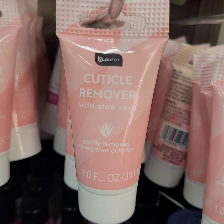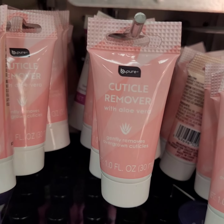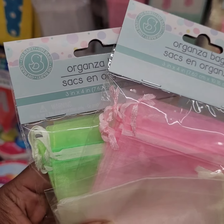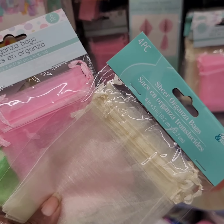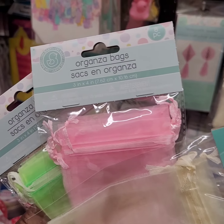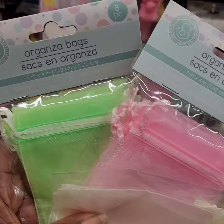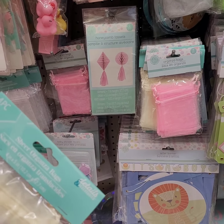Another new product — the cuticle remover, $1.25. Okay, my craft people — you guys know they had these organza bags? You get four of the big ones, eight of the small ones, and they come in a variation of colors for $1.25.